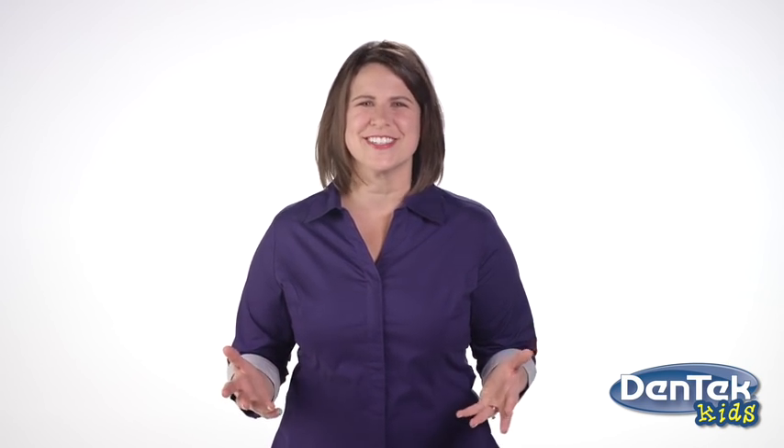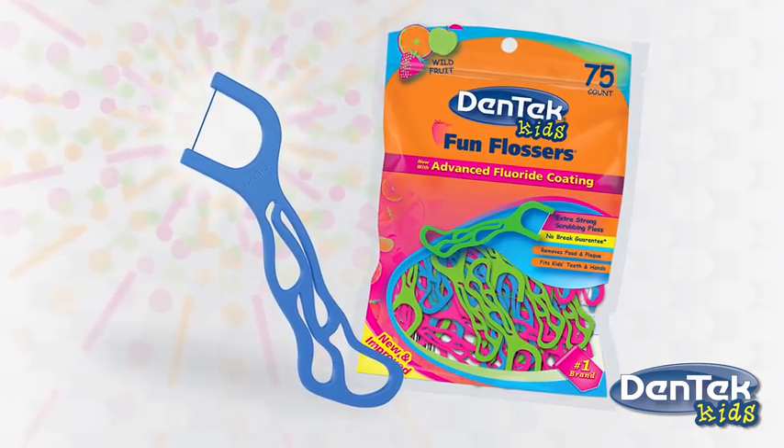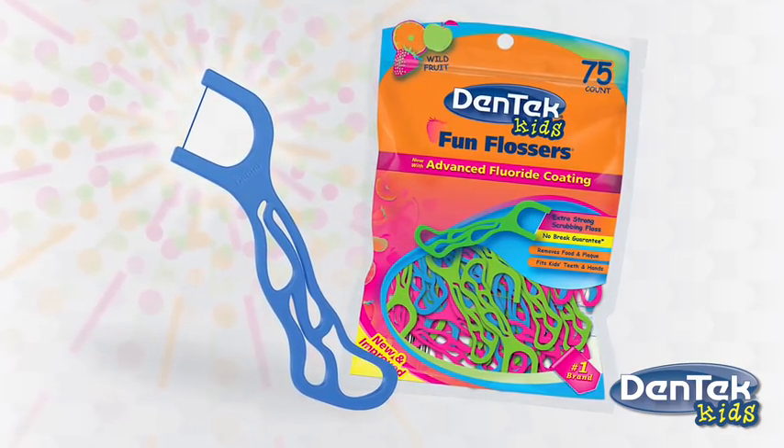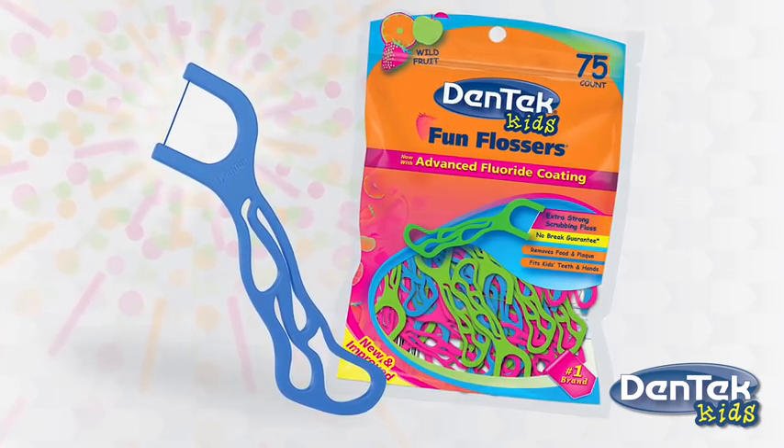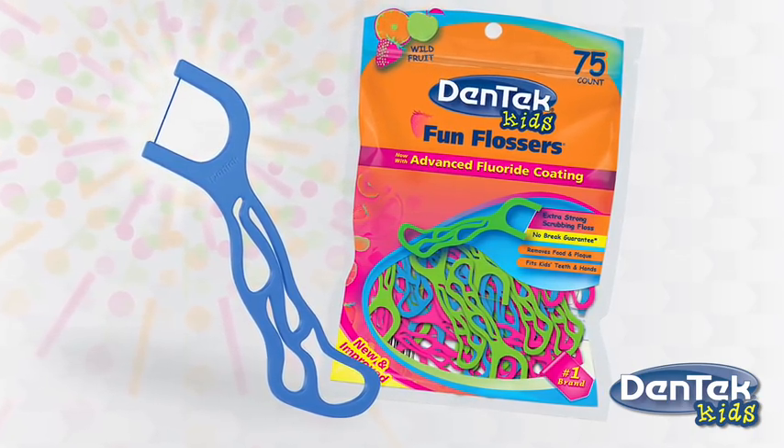But we also know that for some children, using traditional rolled dental floss can be a challenge. So that's why we've created Dentec Fun Flossers. Like our floss picks for adults, Dentec Fun Flossers remove plaque as effectively as rolled floss, and they are perfect for removing food particles from between kids' teeth.